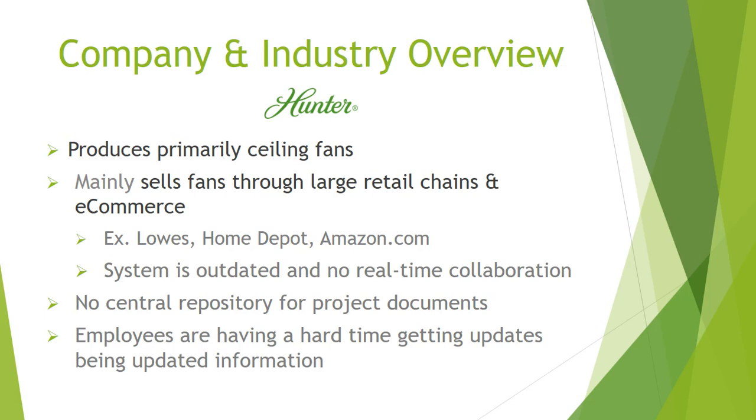Hunter Fan is focusing on selling its products through e-commerce because Hunter Fan's e-commerce sales have dramatically increased. Consumers use social media to decide on purchases. According to Goldman, 34% of consumers use online networks when making purchases. Hunter Fan targets consumers by launching home decor campaigns and relies heavily on social media advertising.